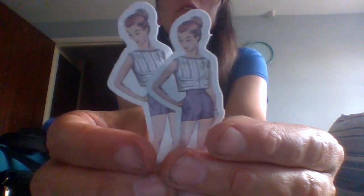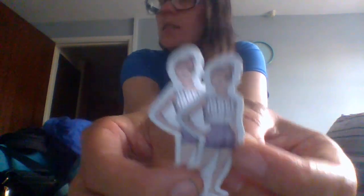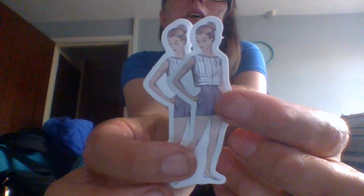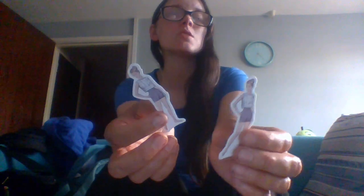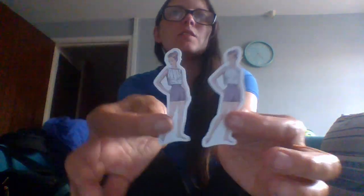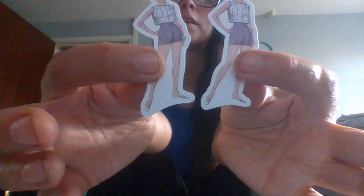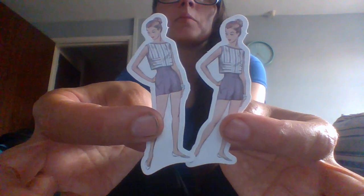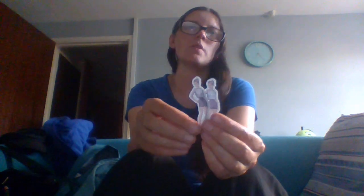Next we're going for something a bit more leisurely — a sporty outfit. She's got a sweatband, shorts, and a top. This is the kind of thing you might see by a poolside or walking down the beach front. She's got slip-on shoes and her hair in a bun — you don't want hair flipping all over the place at the beach.